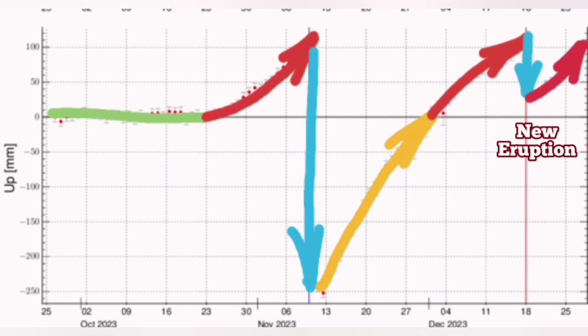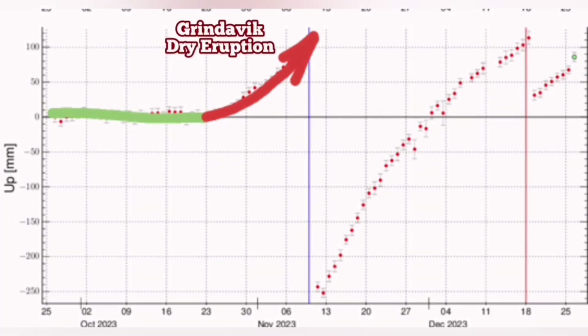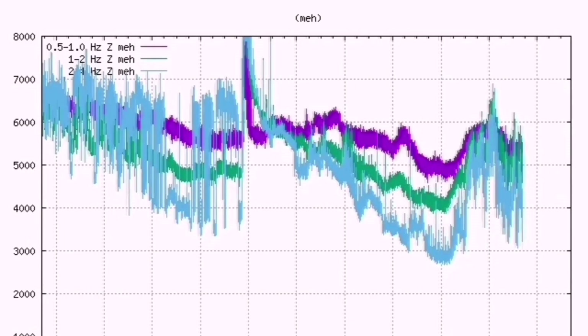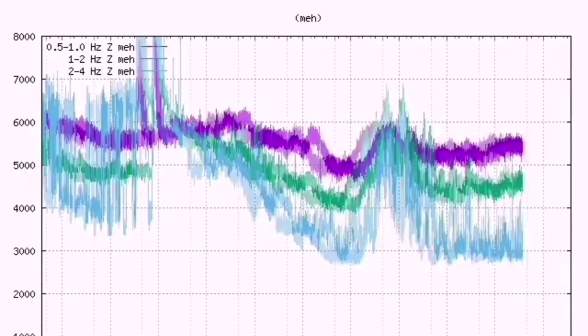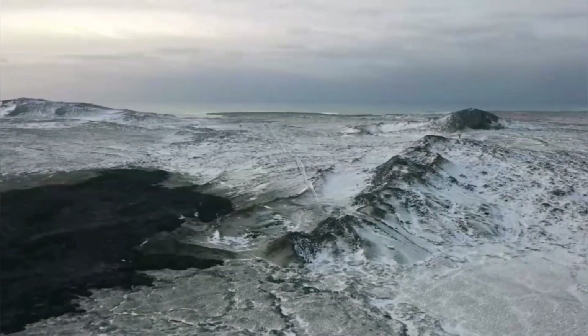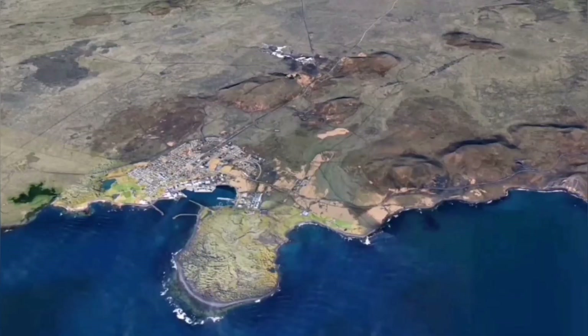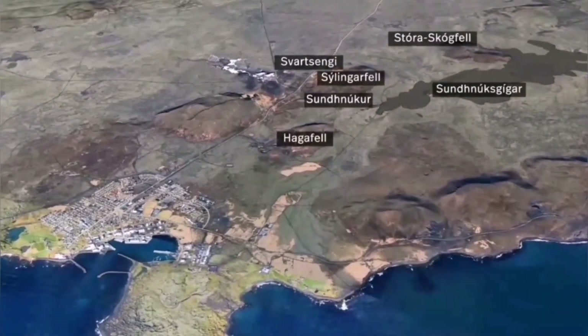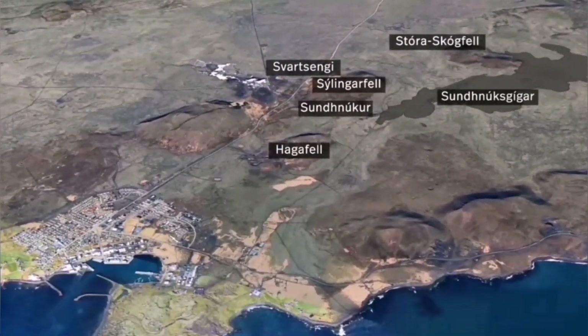A new eruption will happen there. This is based on what we know about the geology of this region. We see that in the form of the tremors and the earthquake record. You can see the magma rising each time. The evidence for this is the smoke and the gases released from the top of the Sundhnúkur craters — this is the top of the magma chamber where the fumaroles, the gas phase of the magma, is released to the environment.